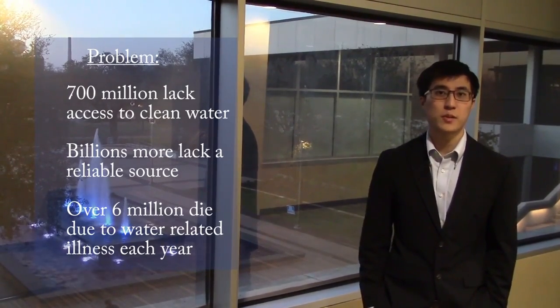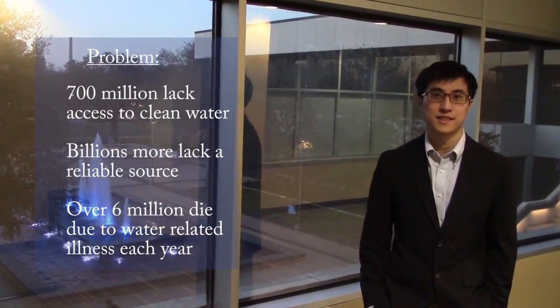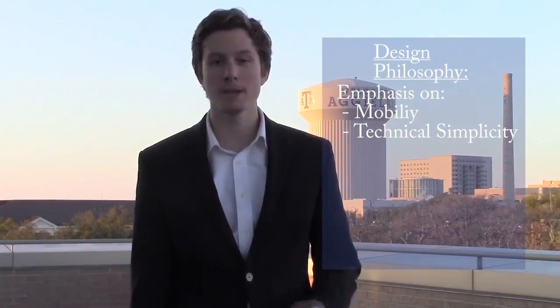In fact, the NRDC lists dirty water as the world's biggest health risk. We believe that a design that is mobile and technically simple could fulfill the needs that a more productive but expensive commercial solution could not. In seeking a low-tech solution,